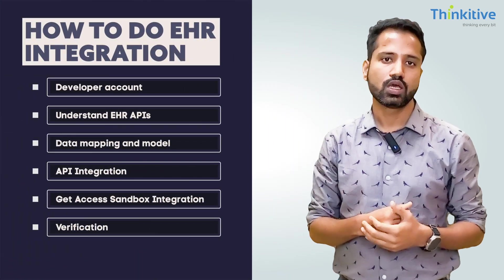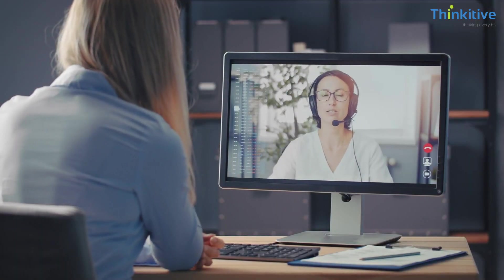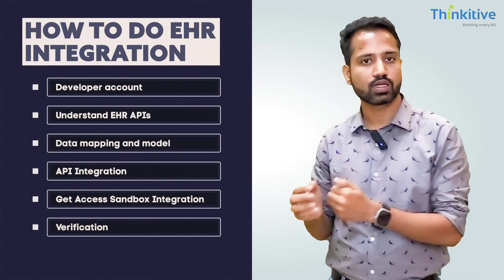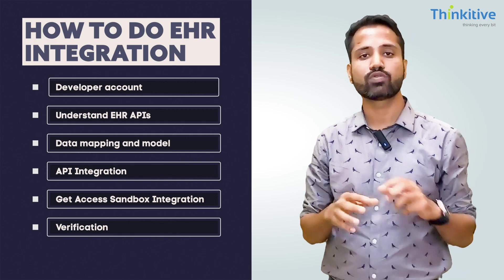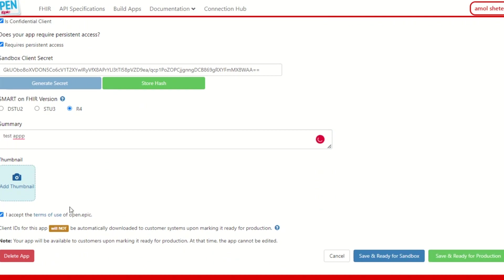Once your integration is complete and your use case is fulfilled, you apply for the verification process. A coordinator from the EHR integration team will schedule a Zoom or Google Meet call with you, ask you to call each implemented API per your use case, and verify that data is flowing smoothly. If there are any issues, they'll inform you and you can go back and fix them. Once validation is done, you receive production keys, publish your app to production, and can start onboarding your clients.